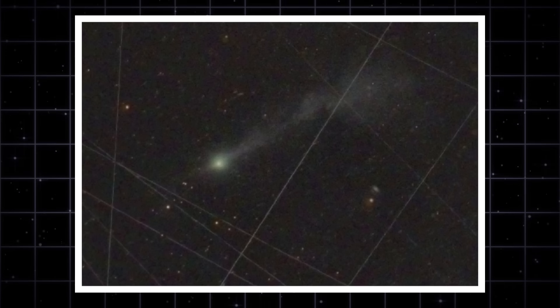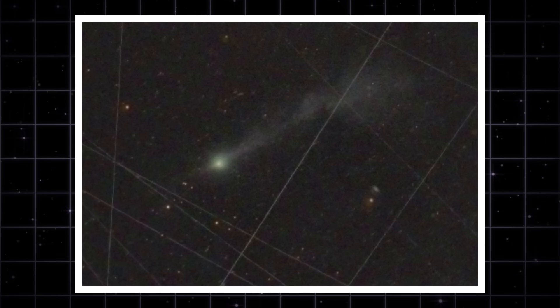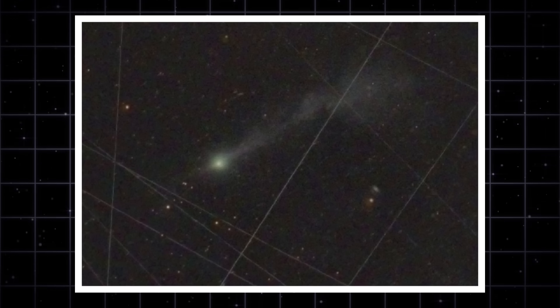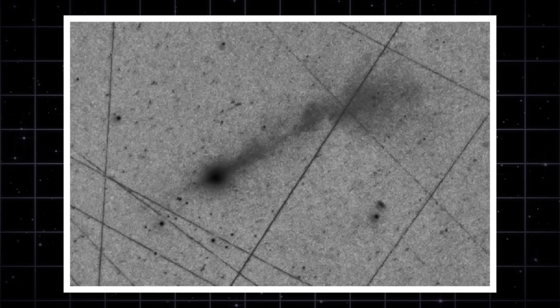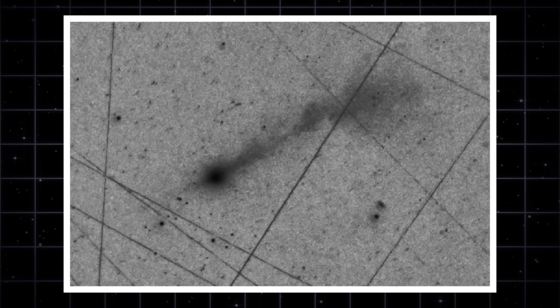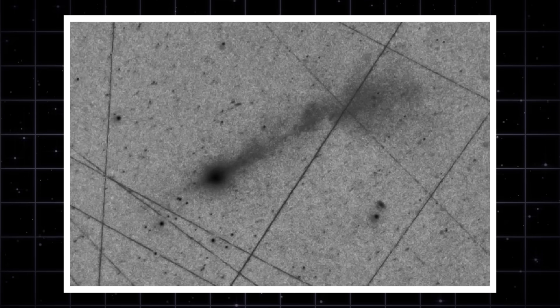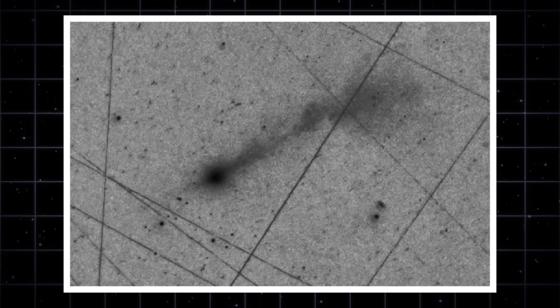Here's the twist nobody saw coming. For weeks, people have been shouting that 3i Atlas had cracked apart after perihelion. And today, the newest data flips that whole story on its head. We finally have a detailed contour map of the comet, and it's telling a very different story. Let's break it down.